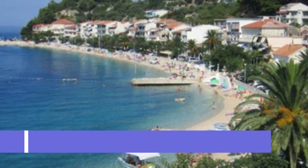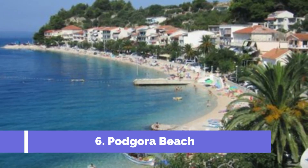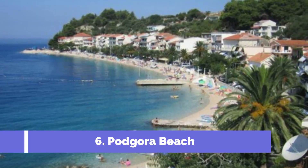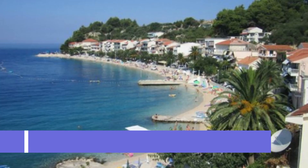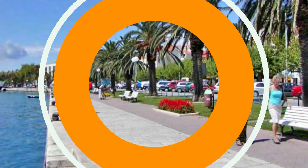Number 6: Podgara Beach. Podgara Beach is one of the top attractions in the stunning Makarska Riviera on the Adriatic coast of Croatia. Known for its crystal-clear azure waters and pristine pebble shoreline, Podgara Beach offers visitors a perfect spot to relax and unwind. Located in the charming town of Podgara, this beach boasts a scenic setting with the majestic Bayakovo mountain range as its backdrop.